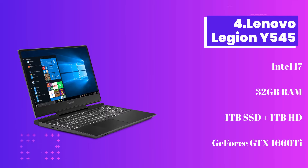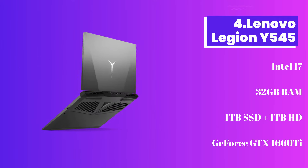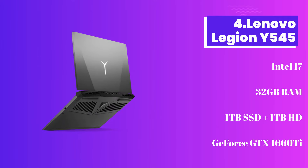Number 4: Lenovo Legion Y545. Another on the list is the Lenovo Legion Y545, which has the best parameters that you must be seeking in a laptop. It is a bit thicker in design and it weighs more than half a pound, which makes it easy for people to carry for work or studies.